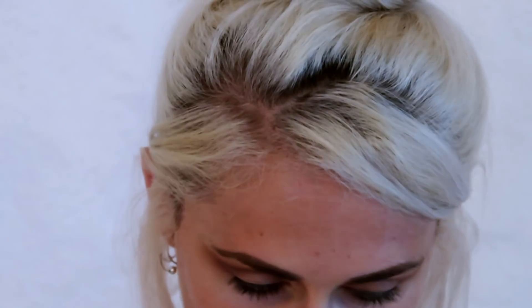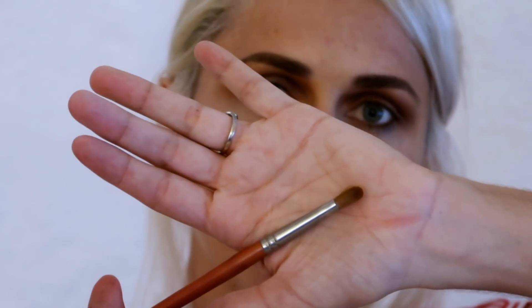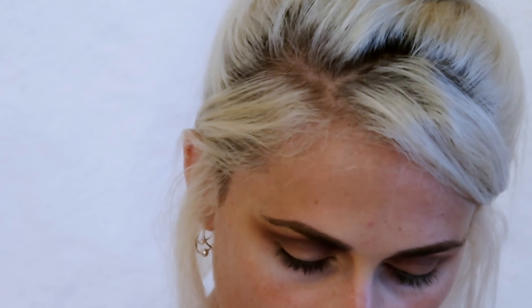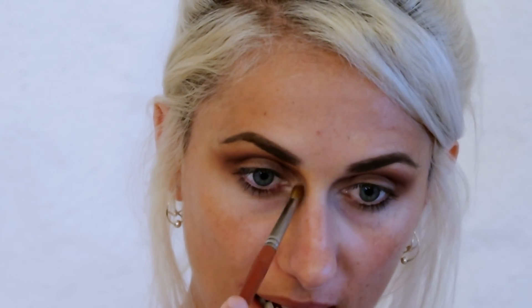Once we're done with that, I'm going to take a tiny little brush — this is a small blending brush, amazing for inner corner highlight and brow highlight. I'm going to take the most iconic highlight shade I think MAC has — it's called Nylon. It's like a pale yellow shade and it is incredible for inner corner highlight.